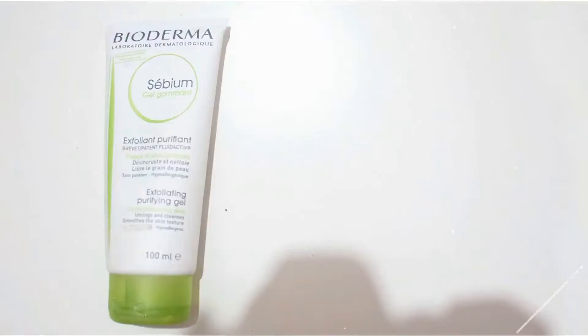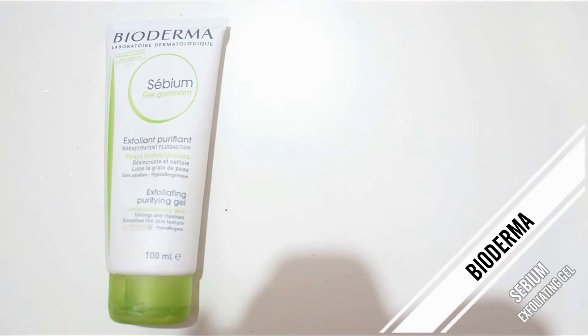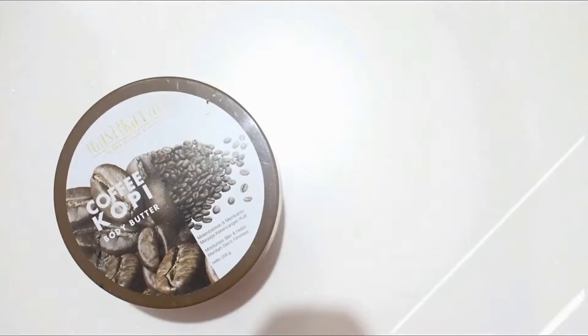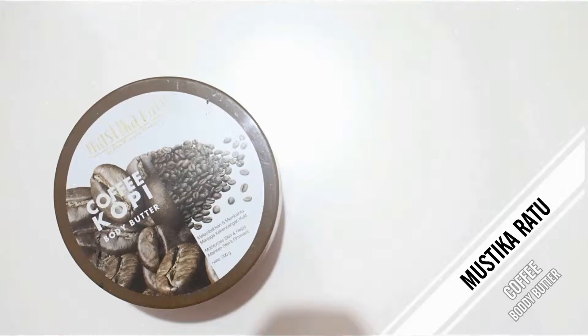Next is the Bioderma Sebium gel — this is the scrub from Bioderma. I really like this and I already repurchased it. The exfoliating bits are not too harsh, so I really like it. The next product is the Mustika Ratu coffee body butter.